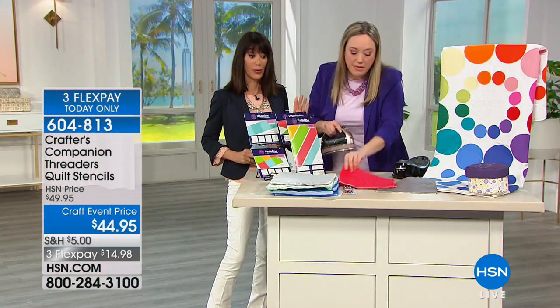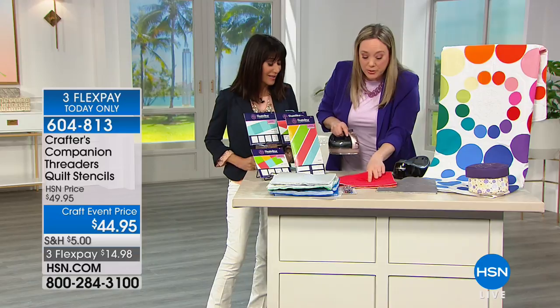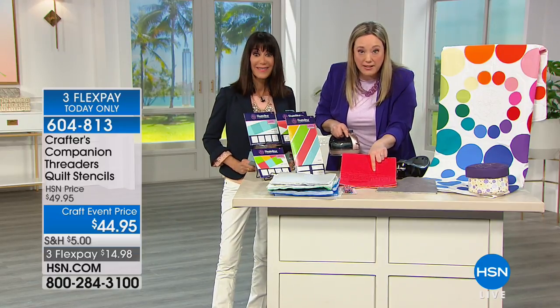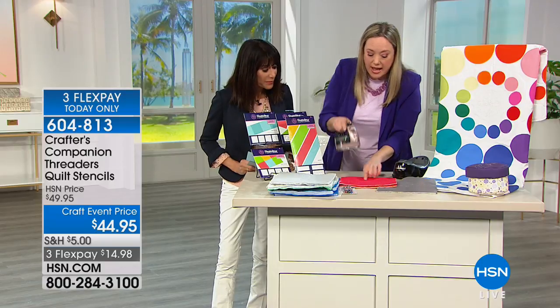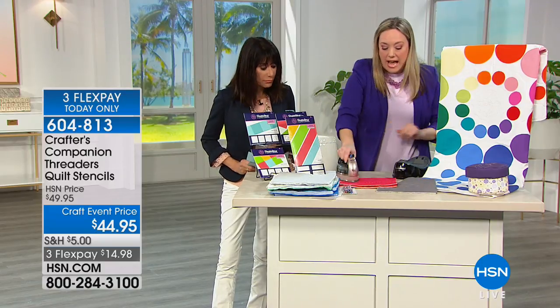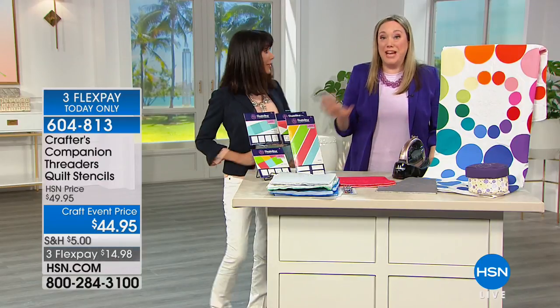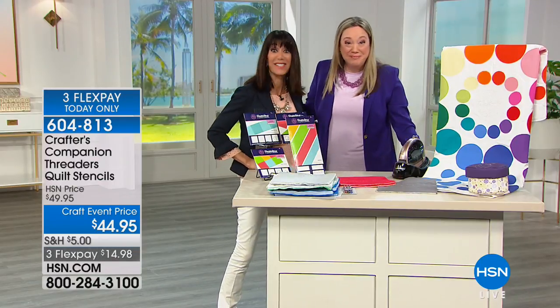We only have a hundred of these stencil sets to go around, at $12.95. Here's another one — you can still see the pen mark, I've stitched over it, and I'm just going to put the iron down. This is something you need if you want to get into quilting.